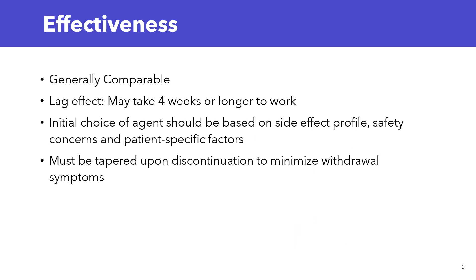Let's talk a little bit more about SSRIs. They are generally comparable. Usually when starting the medication, the initial choice is based on side effect profile, safety concern, and patient-specific factors. They have a lag effect, so they may take four weeks or longer to work. Also, very important to note that they must be tapered upon discontinuation to minimize withdrawal symptoms.